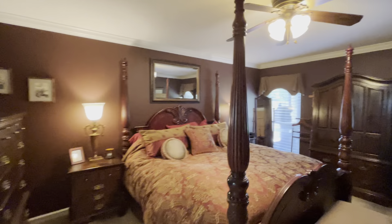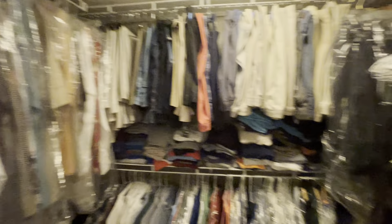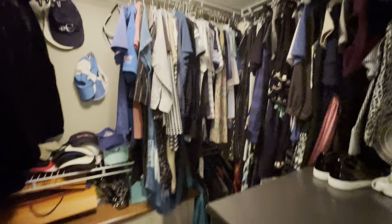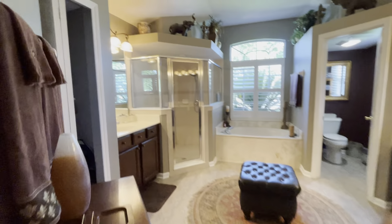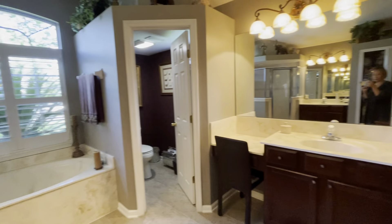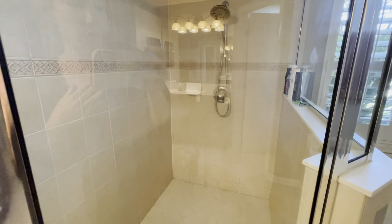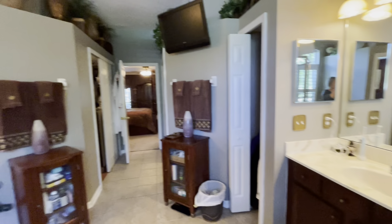Just over to the left here is the master - nice size room. It has a doorway to the ensuite with tile floors and his and her closets. Love this bathroom layout - little linen closet, his and her vanities, garden tub, private water closet, plantation shutters, and a big walk-in shower. It's a cool layout.